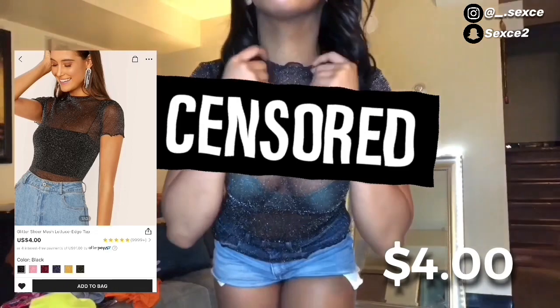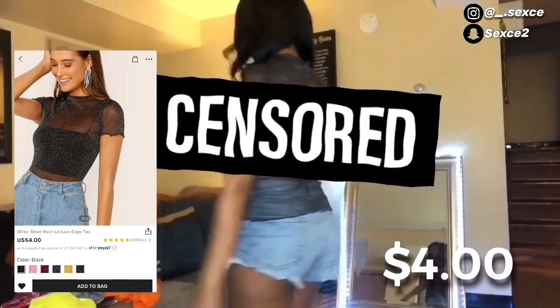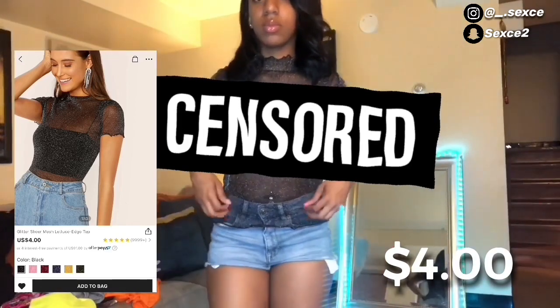Next thing I got was this cute little mesh turtleneck shirt for four dollars. It's really see-through — I advise if you buy this you get a black bra. I didn't even know it was a turtleneck but it was cute, just a lot.